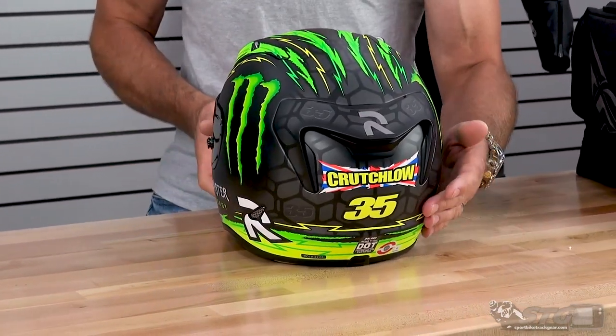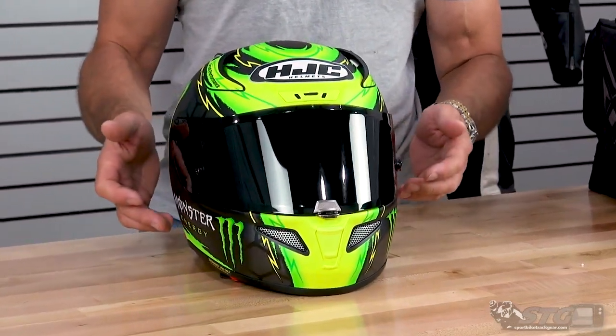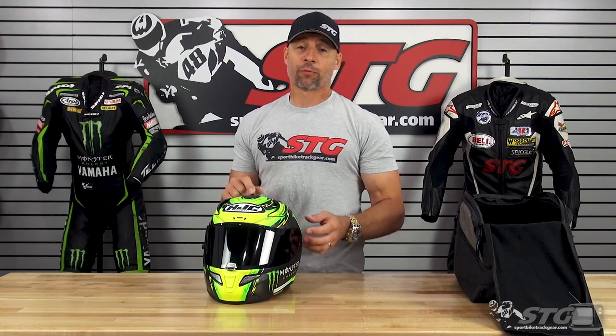This is a great looking lid. One of the most popular riders in the GP, of course Mr. Cal Crutchlow. As I stated earlier, HJC has really dominated our Kick-Ass Helmet Graphic of the Week series because they are just producing the biggest number of cutting edge graphics currently in the industry.